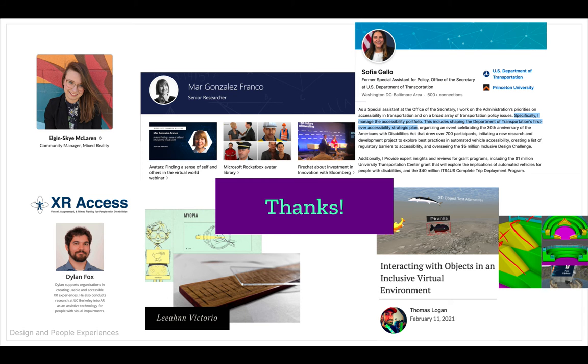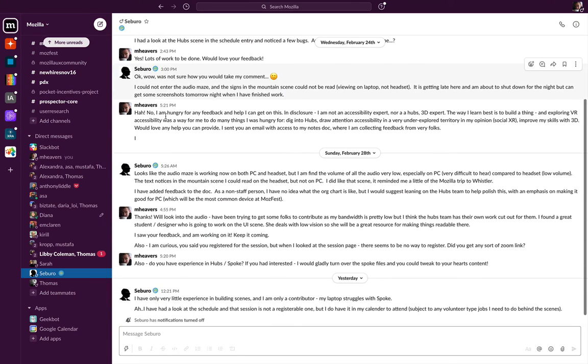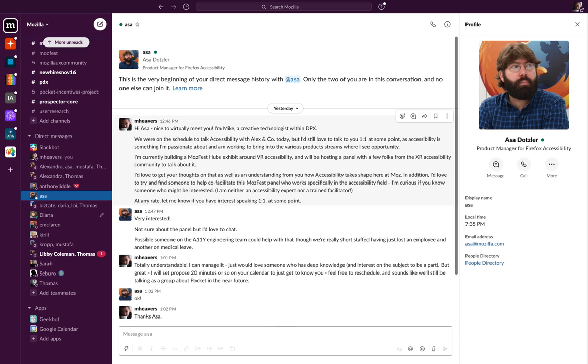Special thanks for this experience go out to Dylan Fox of XR Access, Mara Gonzalez-Franco at Microsoft, Thomas Logan of Equal Entry, Elgin Sky McLaren of Mozilla Hubs, and Leon Victorio who helped us fix some of the many less-than-accessible aspects of this experience, and everyone who is willing to share their knowledge, research, and work they are doing in the realm of accessibility.